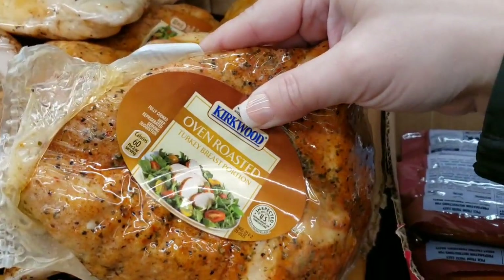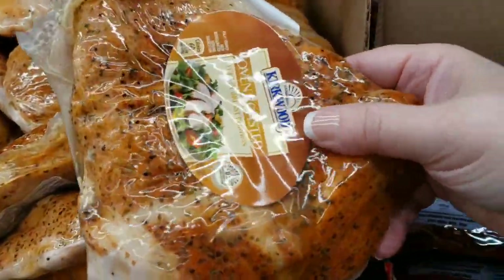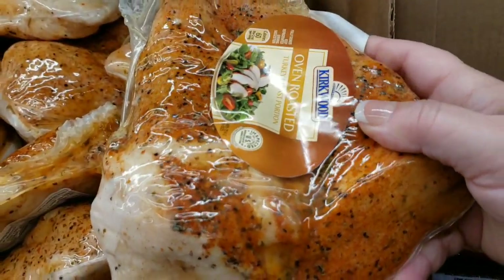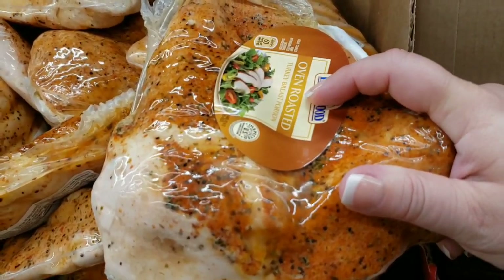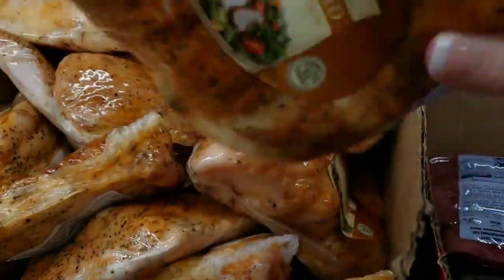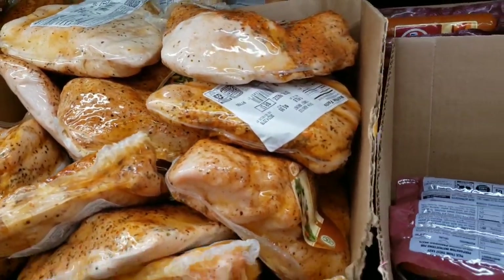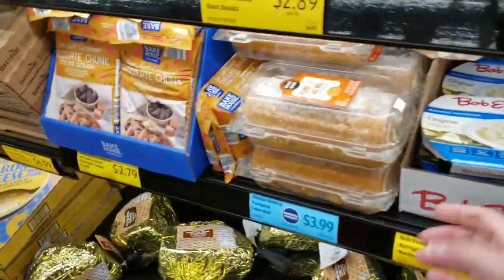Oven-roasted turkey breast portion — hey, I'm single! It's okay if you're not having a big turkey dinner with a bunch of people. You can get this for $5.99. If you have a tiny RV, an SUV, tiny living, or you just don't want to go out, look — you can get yourself a little turkey breast and make yourself dinner. Enjoy every bite of it. You don't need a bunch of people to make your own little Thanksgiving dinner.